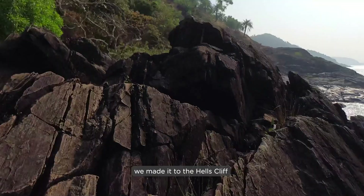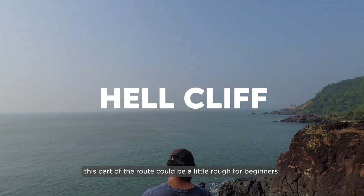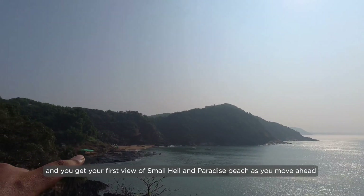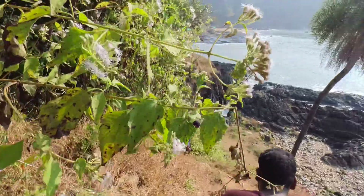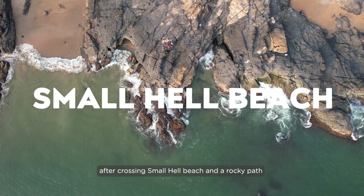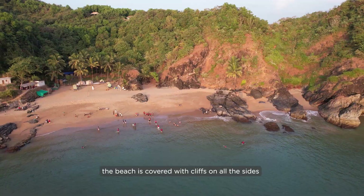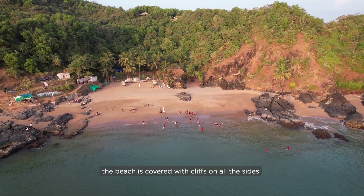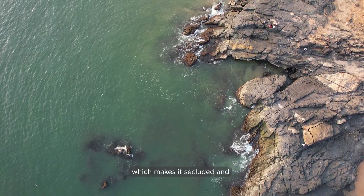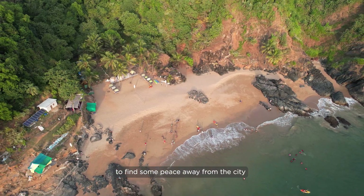Fighting through the rocks, we made it to Hell's Cliff. This part of the route could be a little rough for beginners, and you get the first view of Small Hill Paradise Beach as you move ahead. After crossing Small Hill Beach and the rocky path, we finally made it to the famous Paradise Beach. The beach is covered with cliffs on all sides and is only accessible by boat or trek, which makes it secluded and a perfect weekend getaway to find some peace.